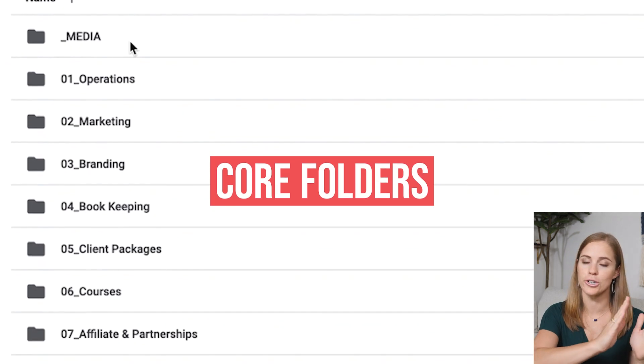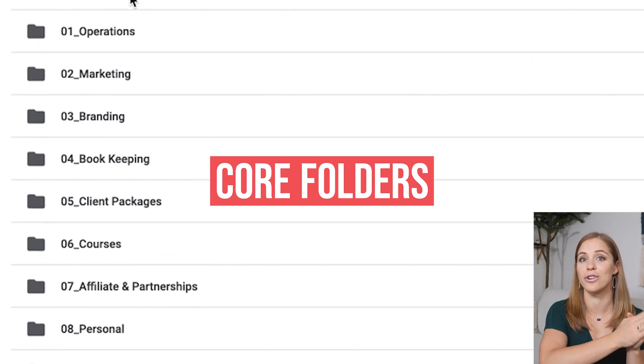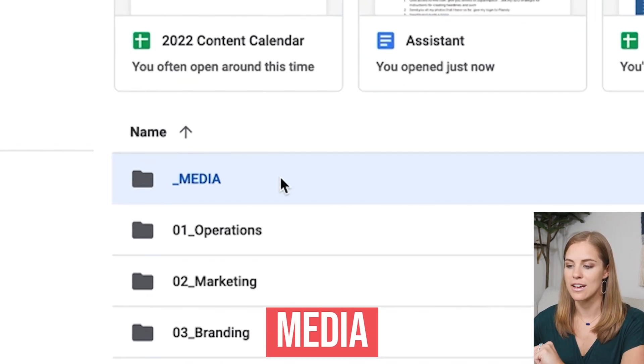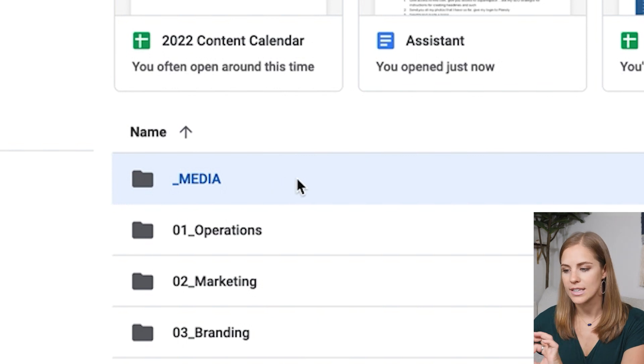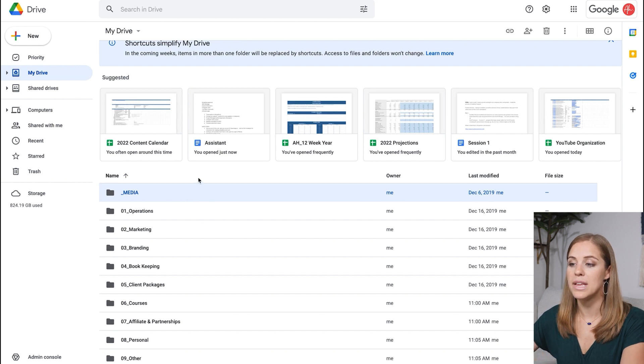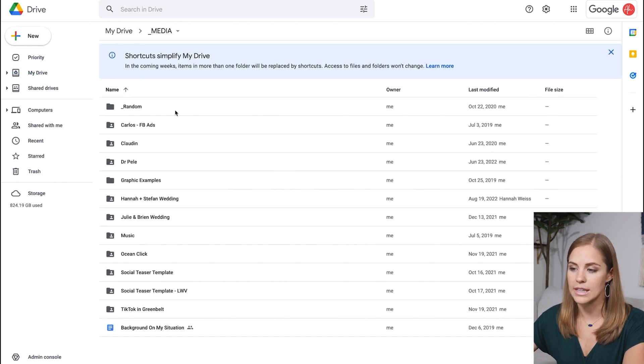The first tip I have for you is to start with some core folders at the very top of your Google Drive — this is just going to reduce the overwhelm whenever you need to find something. We'll start first with the media folder. If you're someone like me that shoots content and sends it to someone across the internet, you're likely going to be sending large files in that process, so it's a great idea to have a media folder where all of those are going to live.